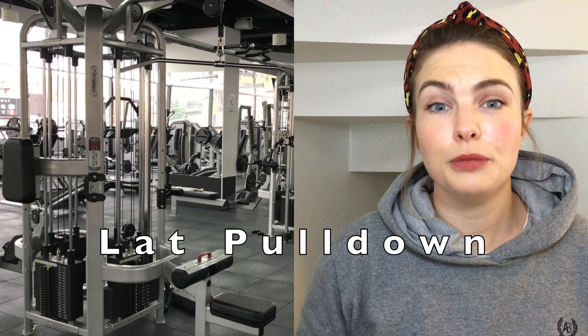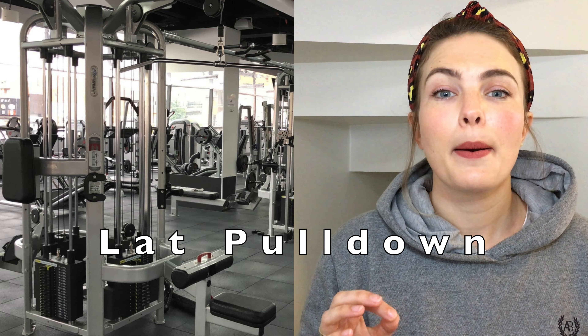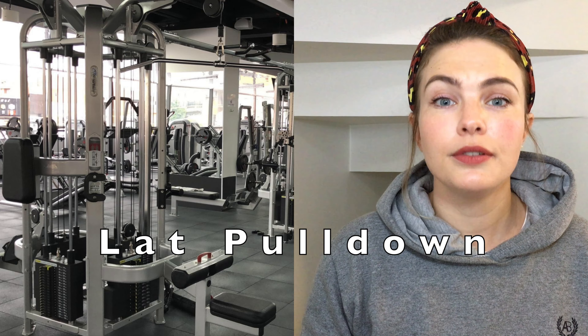Last but not least, we have the lat pull-down machine. The pull-down exercise works the back muscles, especially the latissimus dorsi, or the lats.